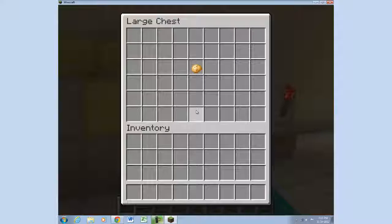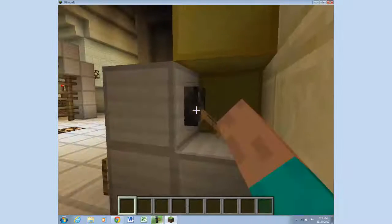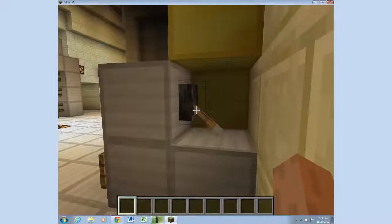In the back, we find the tabernacle, which contains Christ's body and blood, called the Eucharist, and a candle, which signifies the presence of the Eucharist.